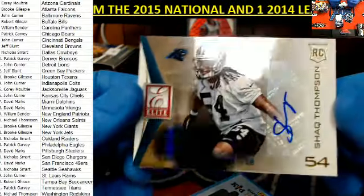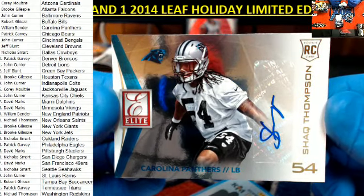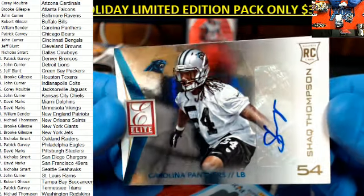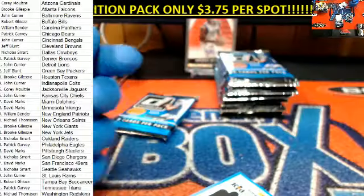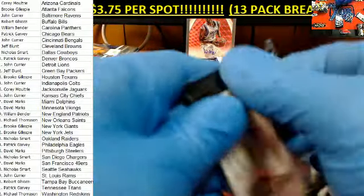What do we got here? Shaq Thompson. Shaq Thompson, Carolina Panthers right here. And that's going to go out to William B on the Shaq Thompson auto. Yeah, I saw that earlier tonight during the game, but I didn't actually get to hear what was said during the commercial.